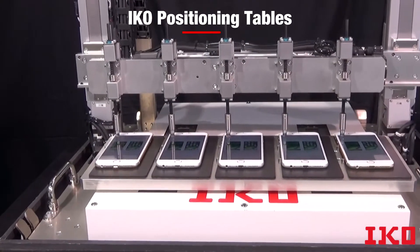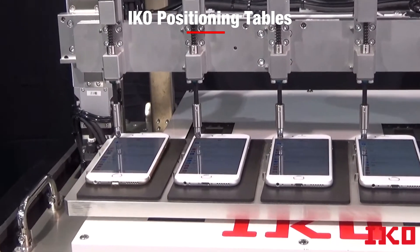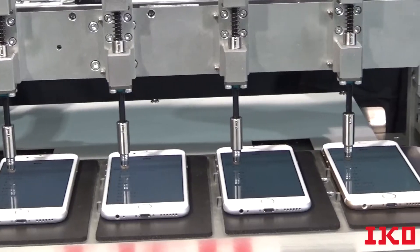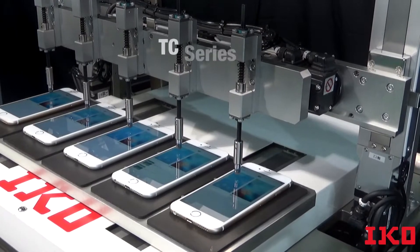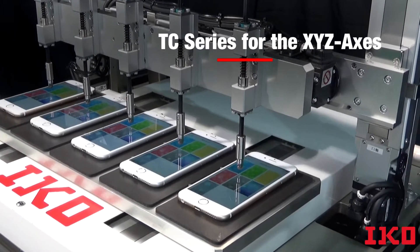For instance, our positioning tables can perform complicated operations such as setting up multiple smartphones automatically. With this customized design that uses IKO TC series for the X, Y, and Z axes, the positioning and movement pattern can be repeated with accuracy and precision.